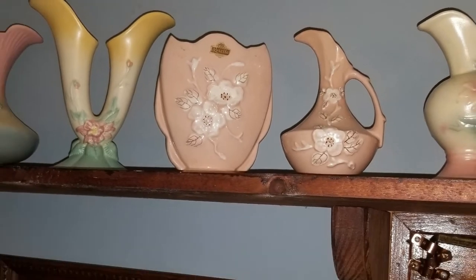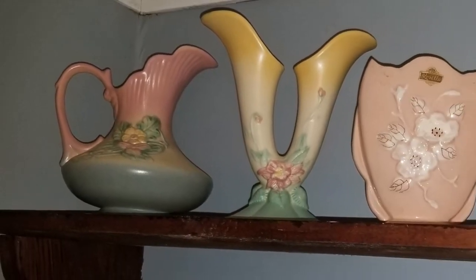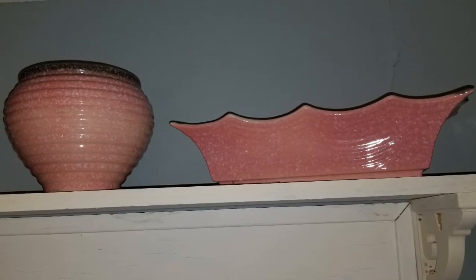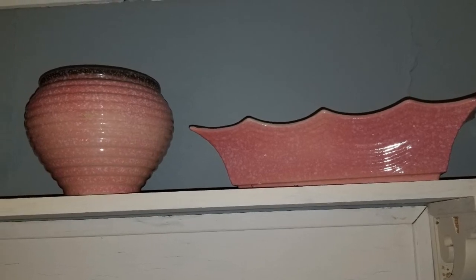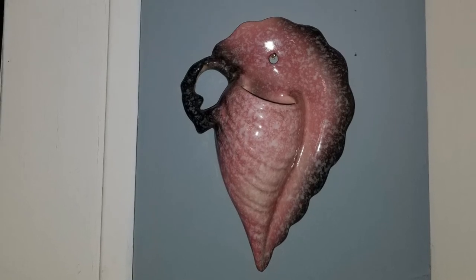She also got me the one on the right, which is called Parchment and Pine — that one's really cool. The one in the middle my husband got me. Just look at these — I can't say enough about how much I love the colors. This collection is from the 1950s and I have several pieces from it.